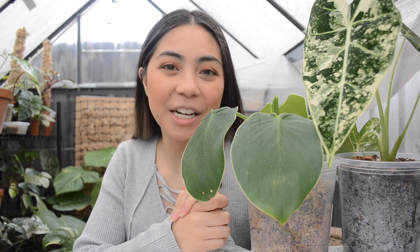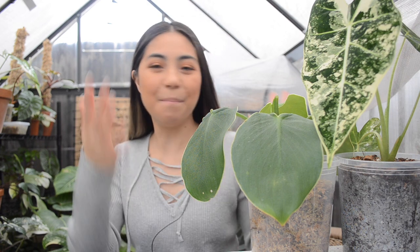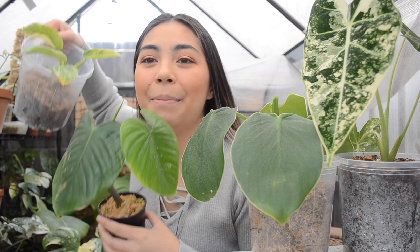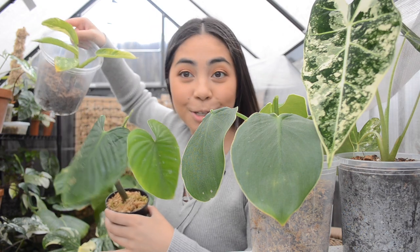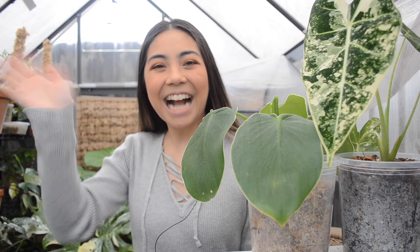But that is pretty much it, my friends. Thank you so, so much for hanging out in the greenhouse with me once again. I hope you enjoyed the unboxing and all of the new plants, including my Lapinum which is somewhere but I don't have three hands, so this will do. I will see you guys in my next video next week. Bye guys!